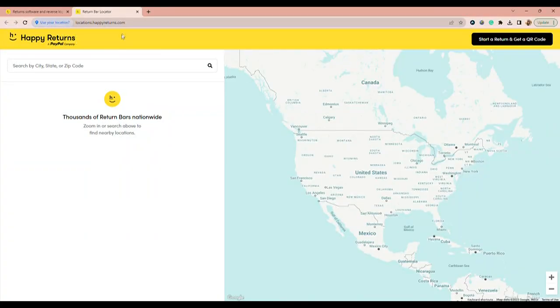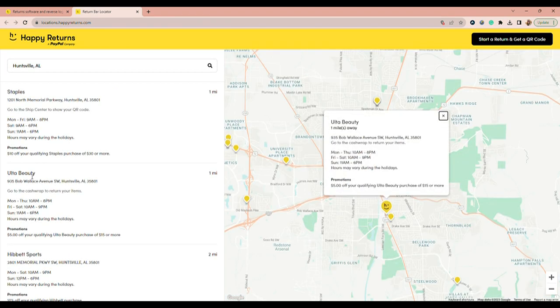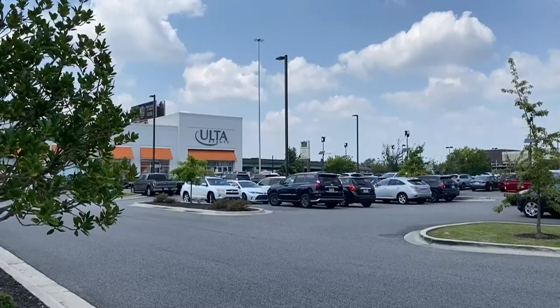I highly recommend Happy Returns. This was fantastic and so super easy. There are also plenty of other businesses that are partnered with Happy Returns, so be sure to check out happyreturns.com to find the drop-off location nearest you. So glad this worked — Happy returning, everyone!